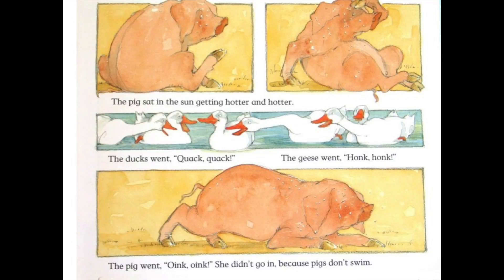The pig sat in the sun getting hotter and hotter. The ducks went quack, quack. The geese went honk, honk. The pig went oink, oink. She didn't go in because pigs don't swim. What's really fabulous about it is that it's done in a cartoon type style — you can see the pig getting hotter and the ducks and geese having a conversation. The kids can start piping in with their own quack quack, honk honk, oink oink, and they have to remember if it's one quack or two quacks or even three quacks. So they have to start really listening to the story.